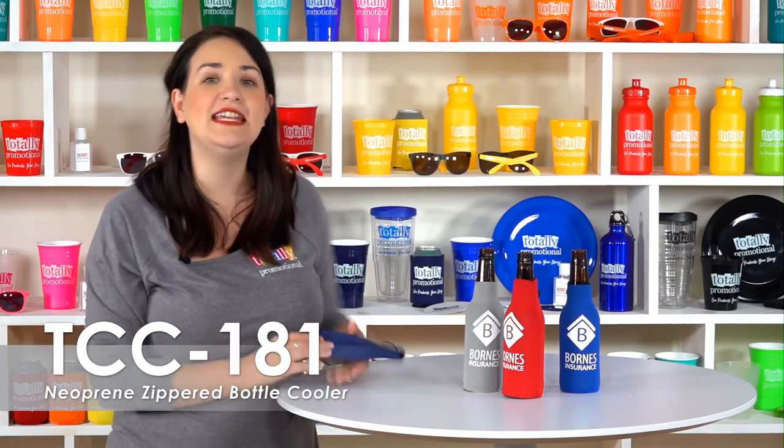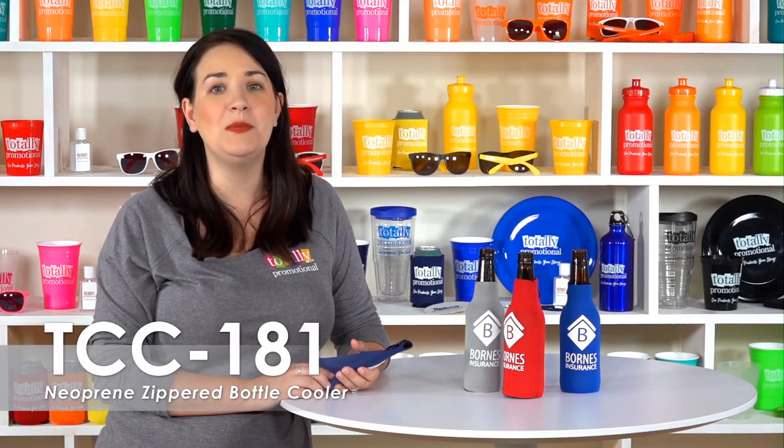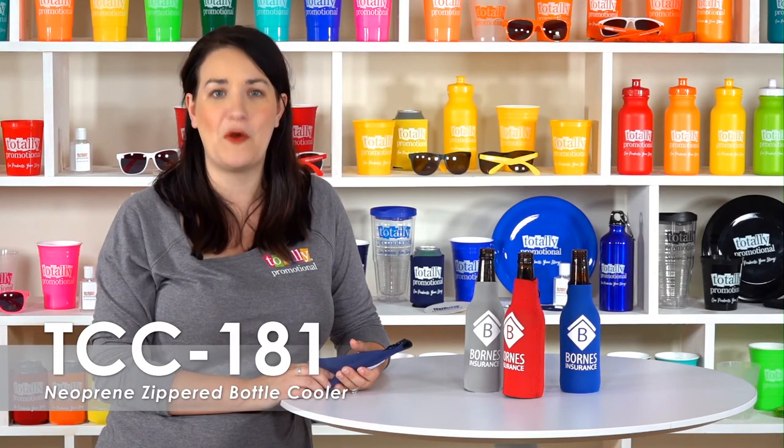These can coolers are made of an elite neoprene material that is comparable to a wetsuit. This bottle cooler easily collapses to fit in your pocket. It is also flexible and will keep your drink cold longer than the standard foam bottle coolers.